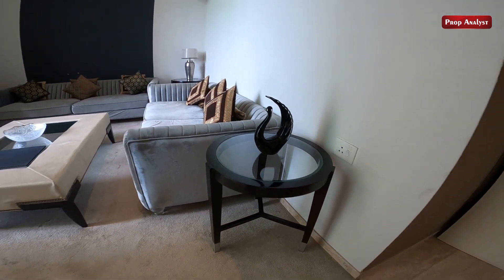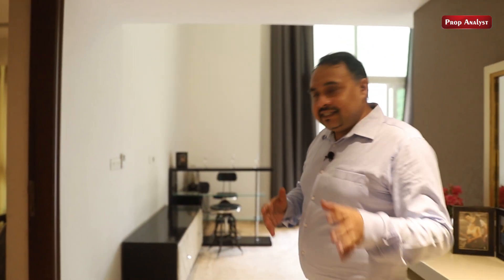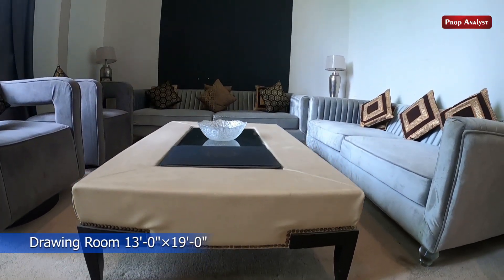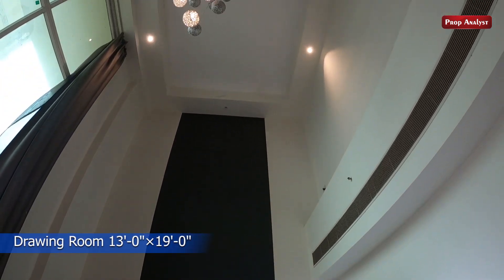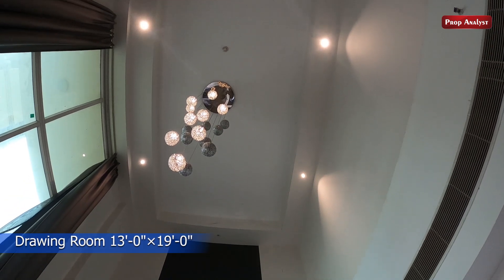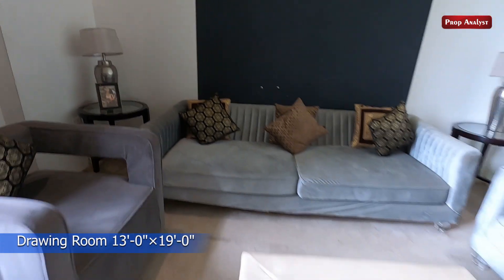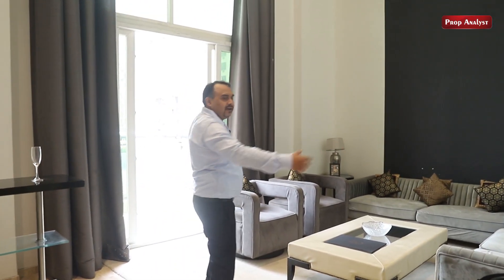If the drawing room is here and somebody is sitting over here, you get privacy — nobody is watching. As we come to the drawing room, this is a double height drawing room. You can see it's 22 feet height, which gives a very royal look. This is a 19 by 13 drawing room — it's huge in size.